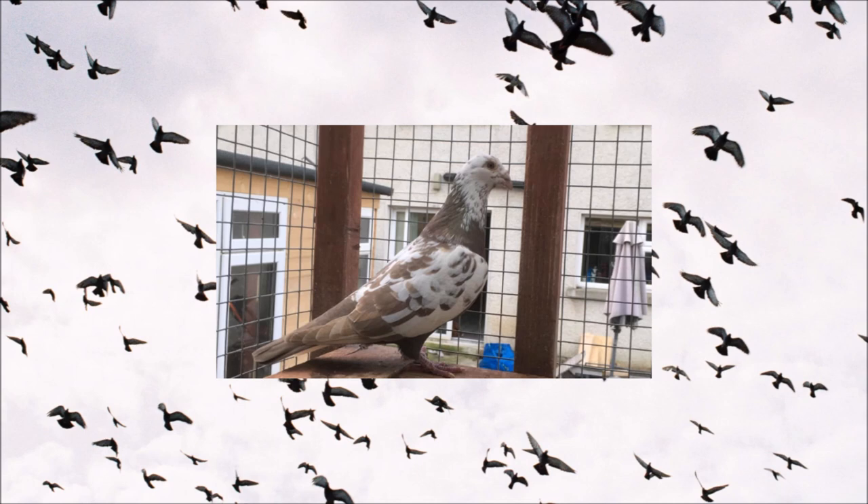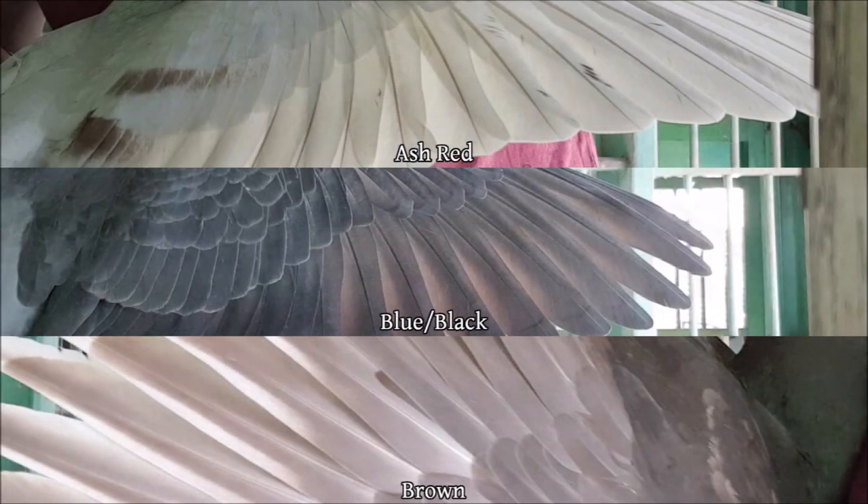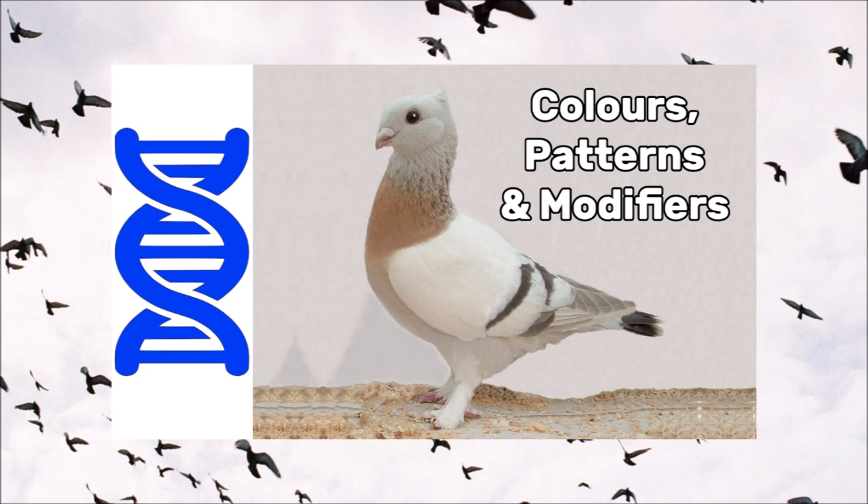It can get a little more confusing when you see pigeons like this, which are true tiger grizzles. These are spread brown tiger grizzles, but they do look a lot like the recessive red model pigeons. The difference between these pigeons and the popular black tiger grizzles is just the base colour — these pigeons have a brown base colour instead of black. You can learn more about this in my colours, patterns and modifiers video.